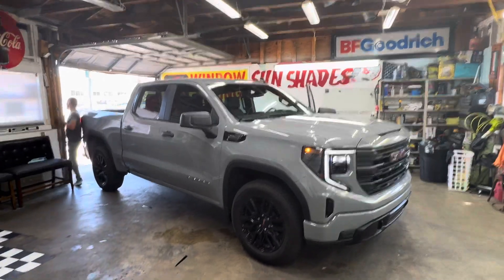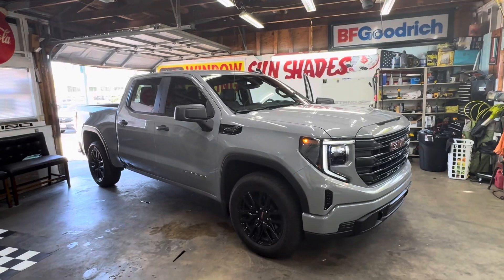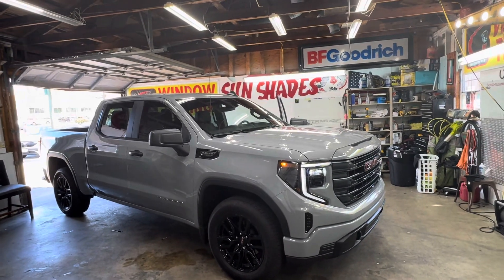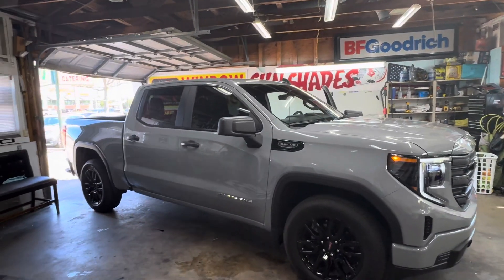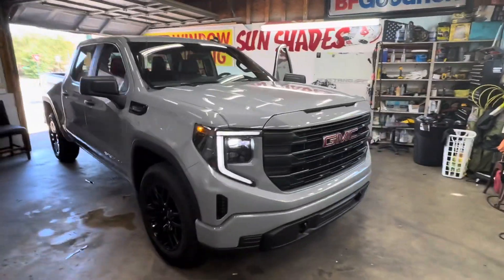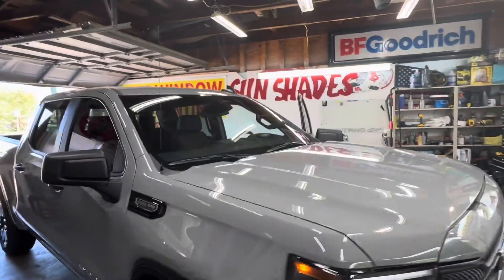Welcome to my channel Sunshades TV. What we got here is a 2024 GMC Sierra 5.3 liter V8, brand spanking new. Yeah, this is that army gray — it looks like that gray.